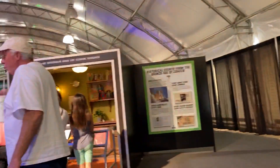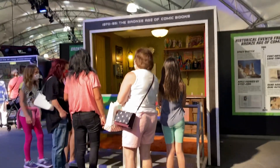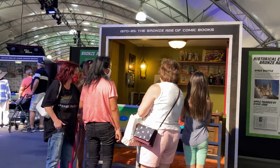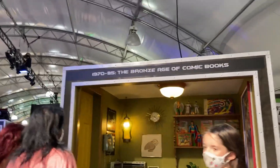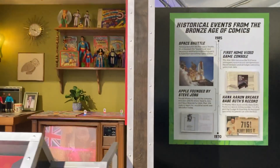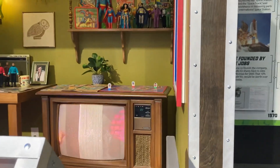I guess people can get in there and take a picture with themselves. What's this right here? Oh yeah, look at the old TV. That is so retro.